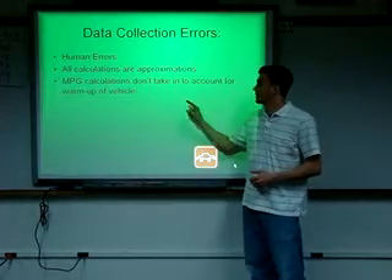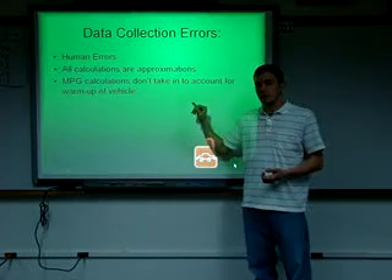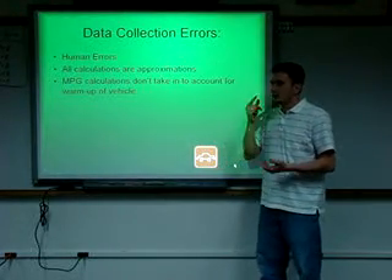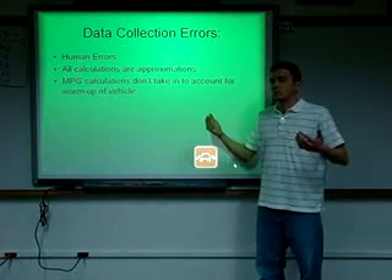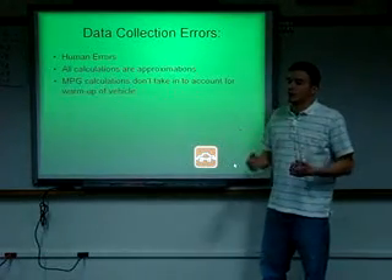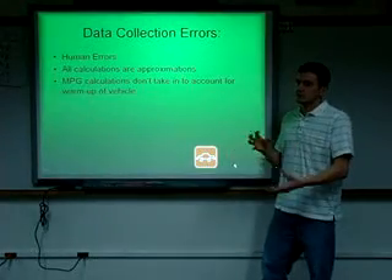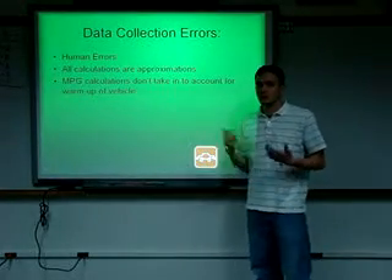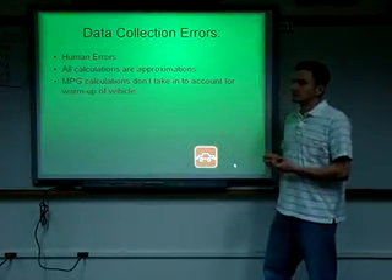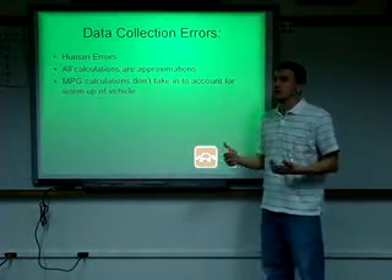The miles per gallon calculations didn't account for warming up a vehicle. This also includes times when we would leave a car running and run into the post office, or I'd be waiting in the car with it running while my wife ran in to get a movie. These situations can't really be calculated into fuel consumption, because you're not traveling any distance — you're just sitting there.